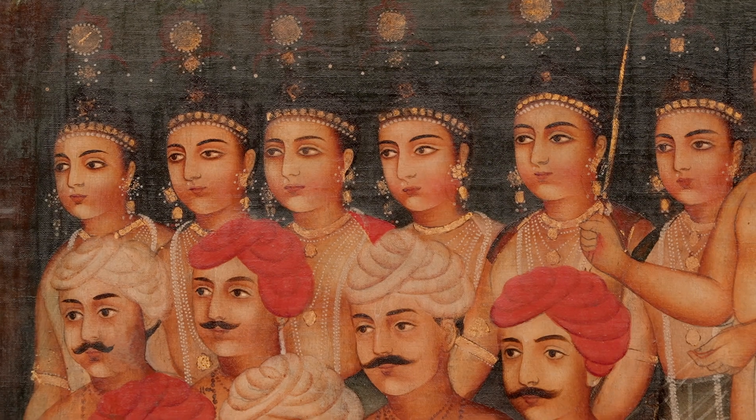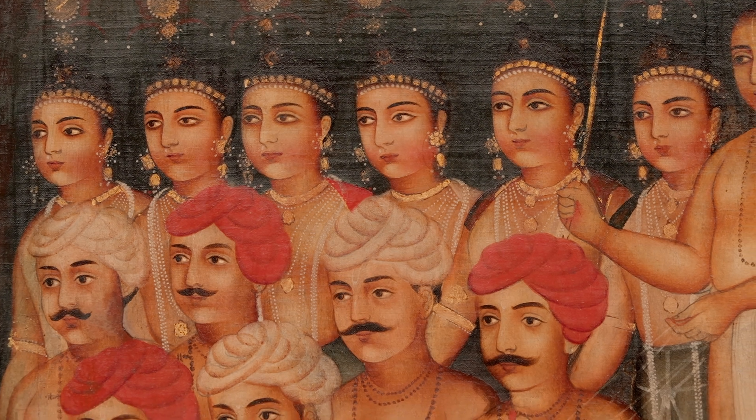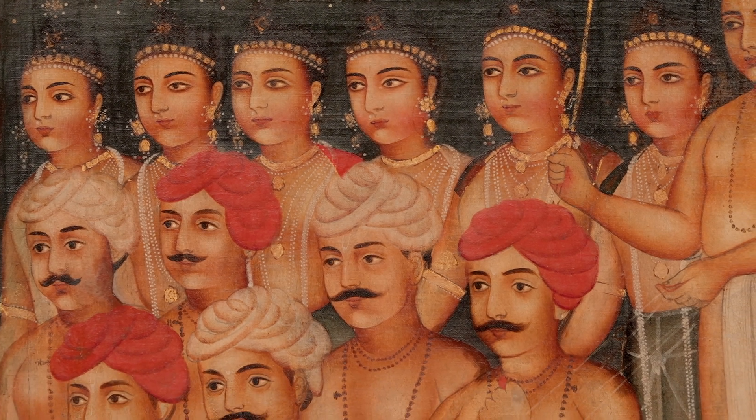My great regard is for Bengal of that period, and particularly for the folk artists who were watching the world and created such wonderful paintings. For me, they were the first moderns.